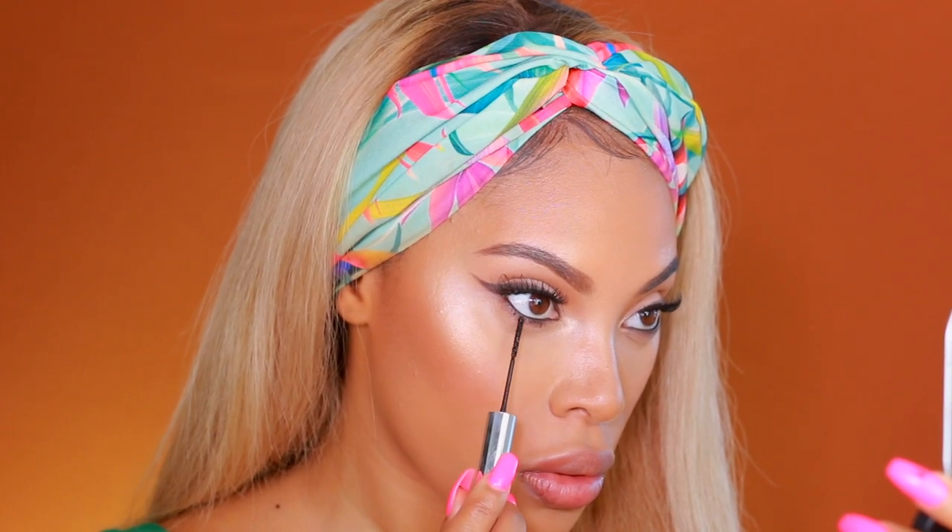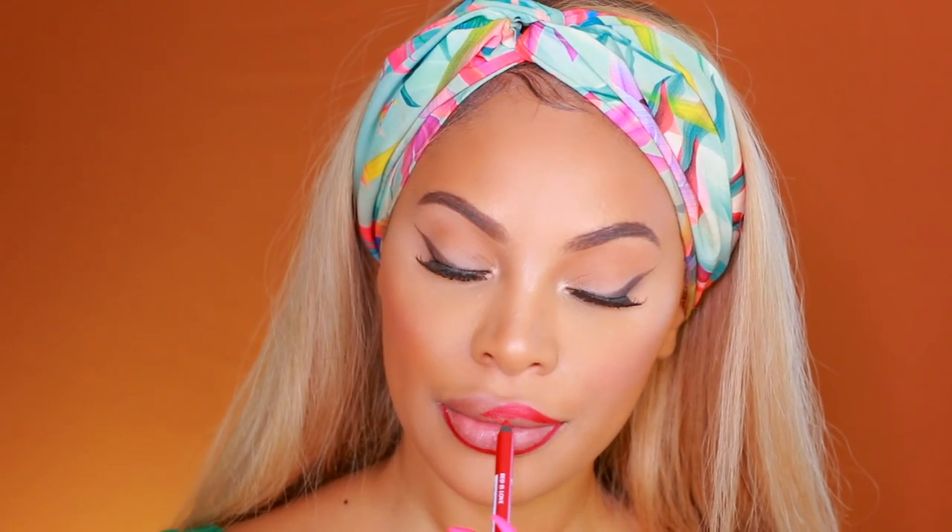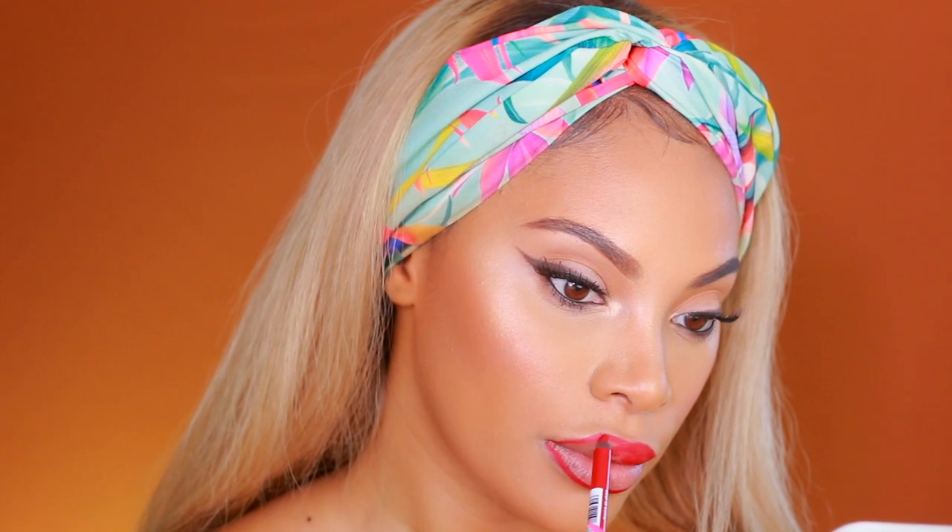I'm adding some mascara to my tiny little bottom lashes to give them some life. Moving on to the lips: I'm going in with the Annabelle Big Show Gel lip pencil. I love these because you can use them as a lipstick too — they're really creamy, not dry at all. The shade I'm using is Red is Love. I'm applying this all over my lips. With this look you can do pretty much whatever lip color you want — it works with everything. This is the completed look with the red lips.